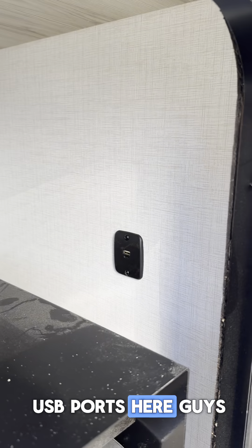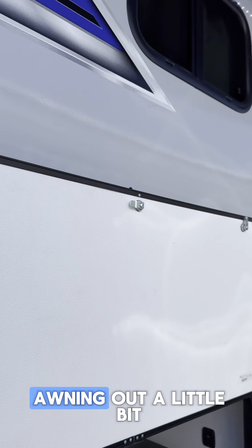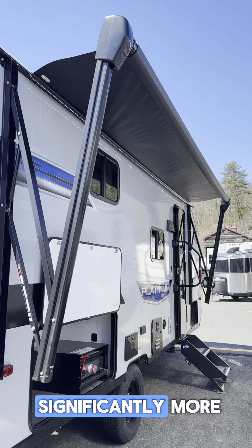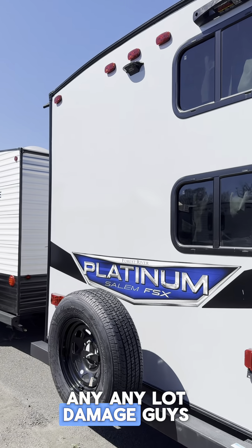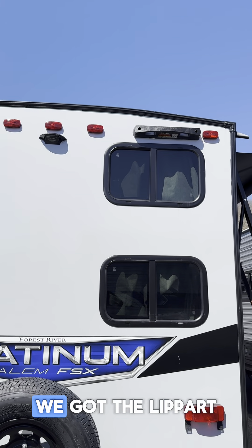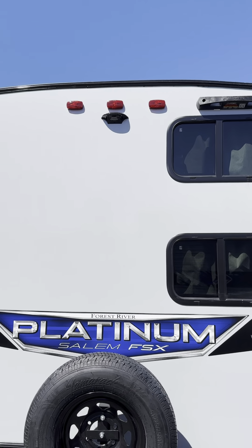We got our Everchill drink fridge down in the outside kitchen here. We got the Suburban griddle that's going to pop out for you — you can cook your breakfast, your bacon and eggs. And we even got USB ports here to charge your devices. I poked the awning out a little bit just so you can see what that's like. We got the LED strip on that. It's going to come out significantly more, but I do have another camper here and I don't want to cause any lot damage for the next owner on this thing — we would fix it anyways, but you get the gist.